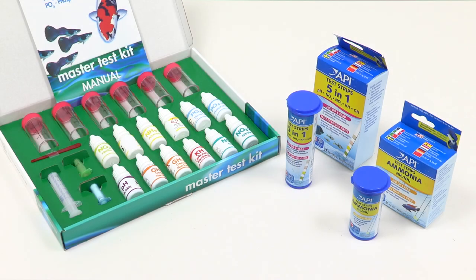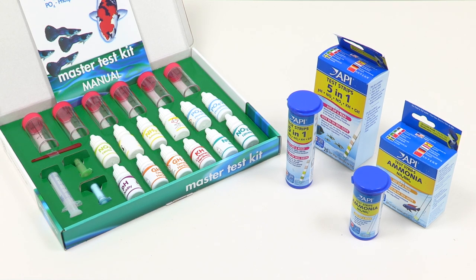Keeping fish is all about healthy water. You keep the water and the water keeps the fish. It doesn't matter how clear your water is — water can be crystal clear and still be deadly to fish. One of these glasses is filled with water, the other with gin. It's impossible to know which is which. Without using a test kit, it's impossible to know whether your tank is suitable for your fish. It may seem like an unnecessary expense at the outset, but a test kit can save you money as well as the lives of your fish.